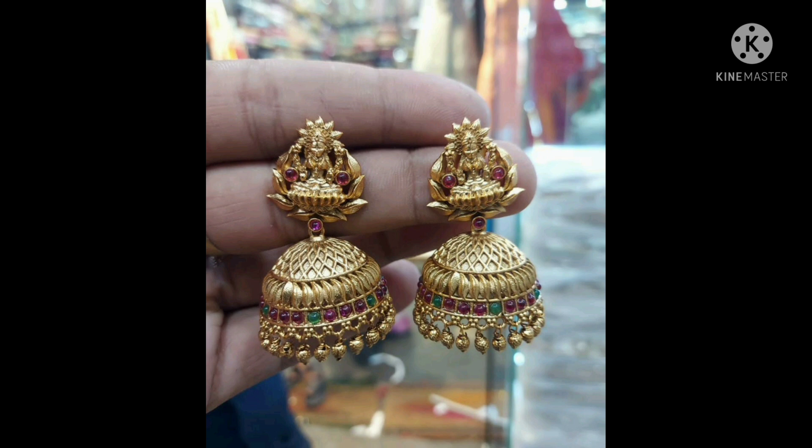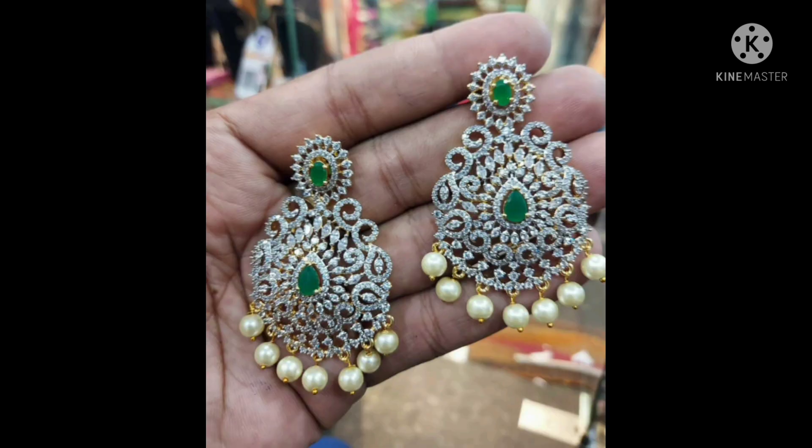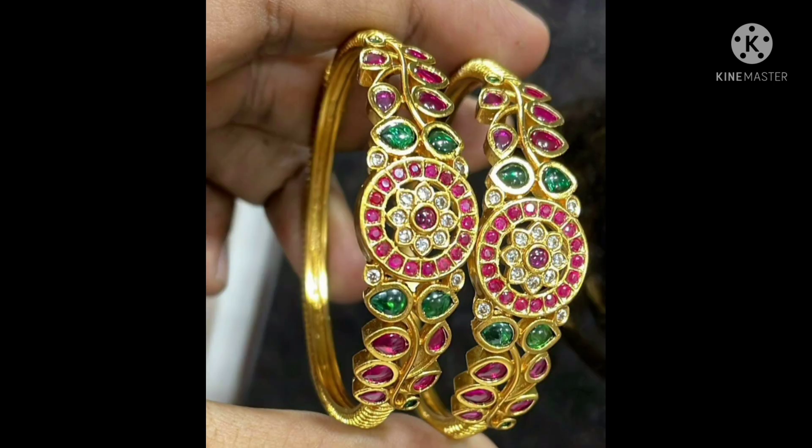Lakshmi Devi buttal, matte finish, premium quality — this is a mini stone. Also medium sizes available. There are 5 covering options — these earrings are very good, with very colorful tones and a matte finish.